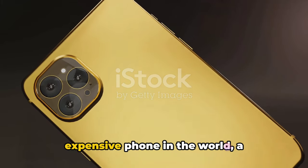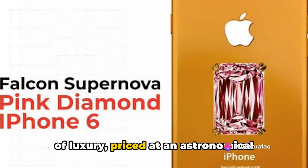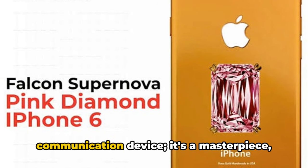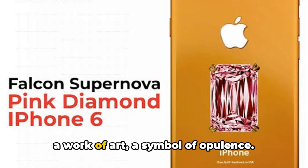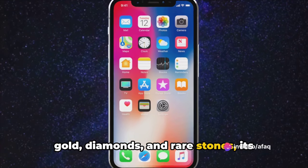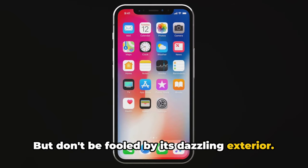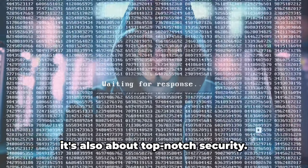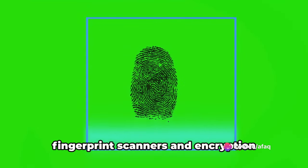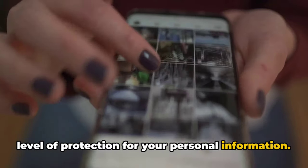Hold your breath as we reveal the most expensive phone in the world — a mind-blowing testament to extravagance, priced at an astronomical $48.5 million. This phone is more than just a communication device; it's a masterpiece, a work of art, a symbol of opulence. Adorned with the finest materials such as gold, diamonds, and rare stones, its beauty is unmatched. But don't be fooled by its dazzling exterior — this phone is not just about aesthetics, it's also about top-notch security, equipped with cutting-edge features like fingerprint scanners and encryption technology, offering an unparalleled level of protection for your personal information.